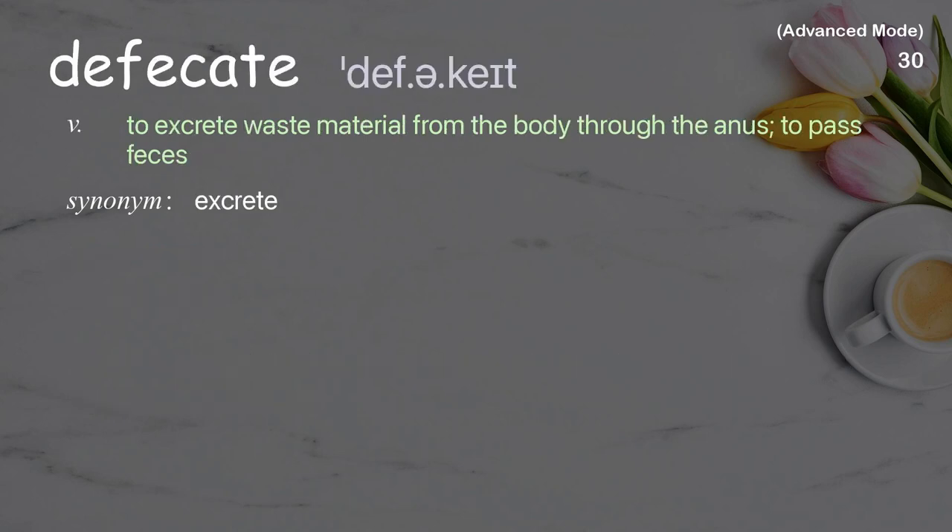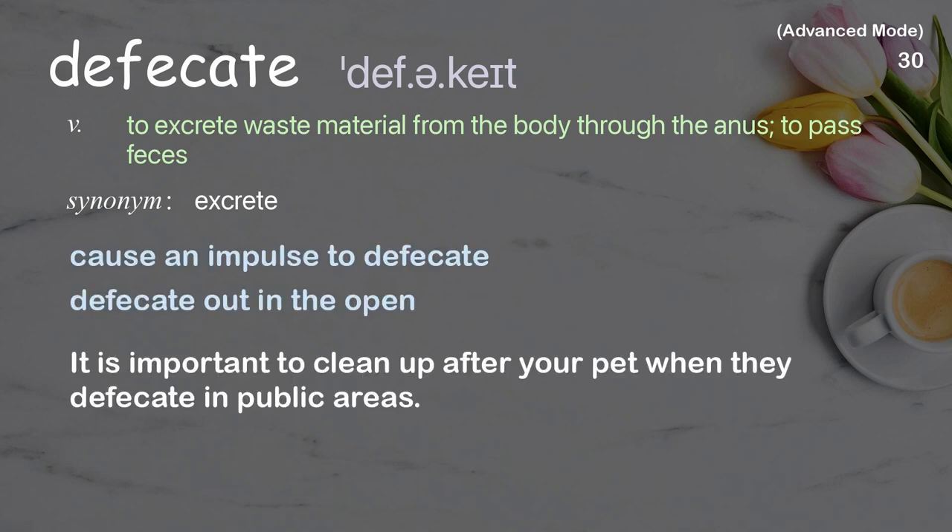Defecate: to excrete waste material from the body through the anus, to pass feces. Examples: impulse to defecate, defecate out in the open. It is important to clean up after your pet when they defecate in public areas.